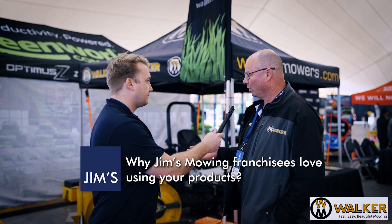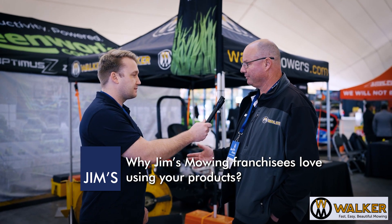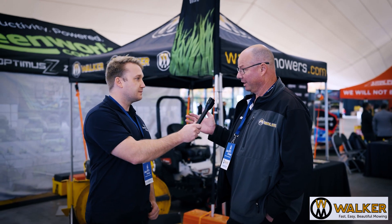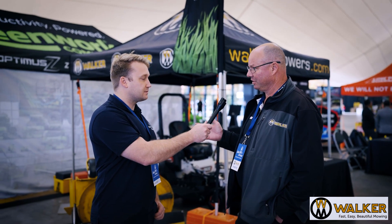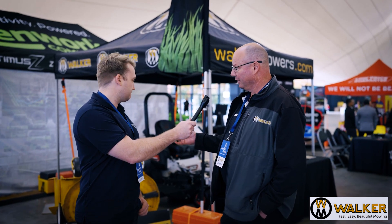We've had Walker Mowers in Australia for 40 years next year. And in that time, a lot of Jim's franchisees have used them very successfully. The Walker was built predominantly as a catching machine, and it's a very, very effective machine for actually catching grass. It'll pick up wet grass, autumn leaves. The deck is out the front and not in the middle, so that gives them a lot of reach underneath trees and bushes.